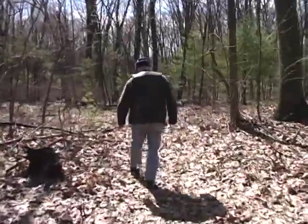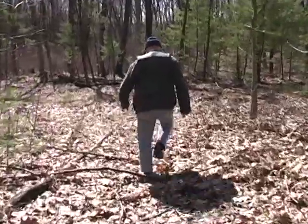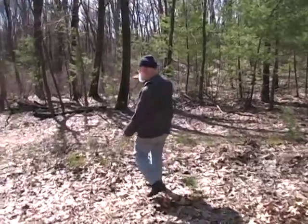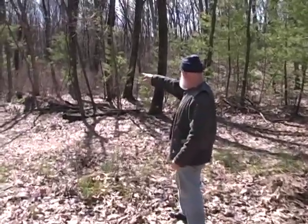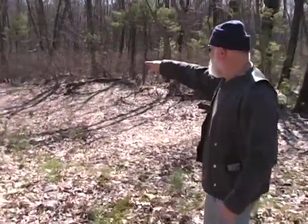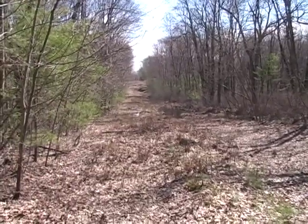Now we're coming back out onto the pipeline again. The property went over from here to the cranberry bog edge. That's the second vernal pool — the other one's in front of it where the tree was, and we were standing up on that hill before.